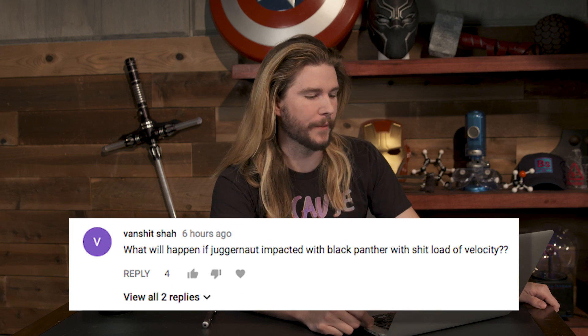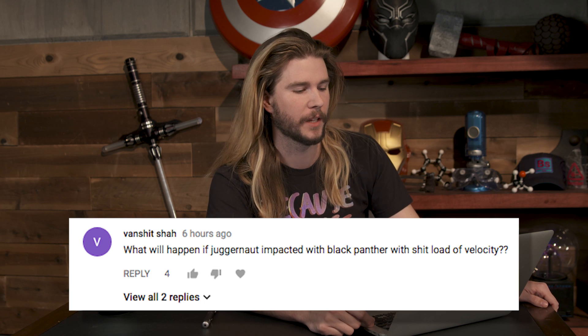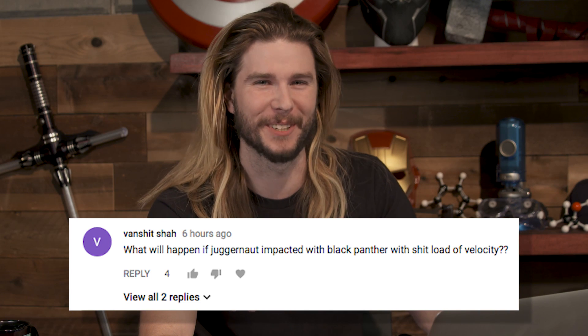Our last comment comes from Von Shit Shaw: 'What would happen if Juggernaut impacted with Black Panther with a load of velocity?' Good thought experiment. I think that the Juggernaut's power is unstoppable momentum, which would mean unstoppable kinetic energy. But as we will get to in a future episode, Black Panther is not immune to changes in momentum — meaning that even if his suit absorbs kinetic energy, he's not gonna be unaffected.